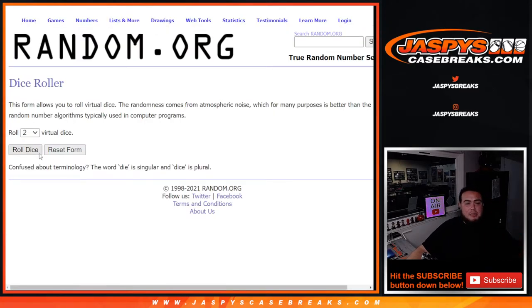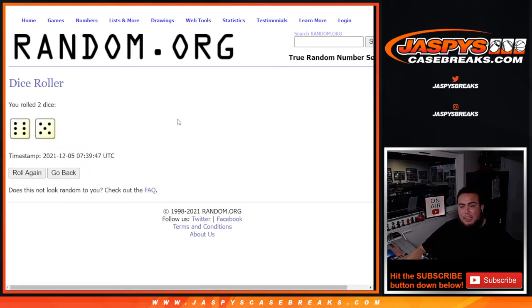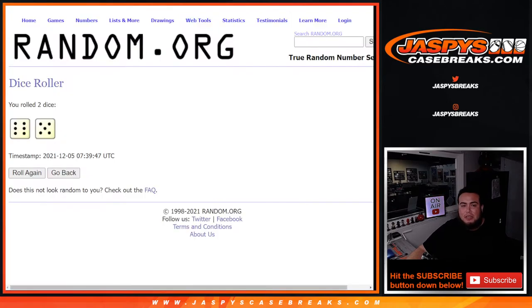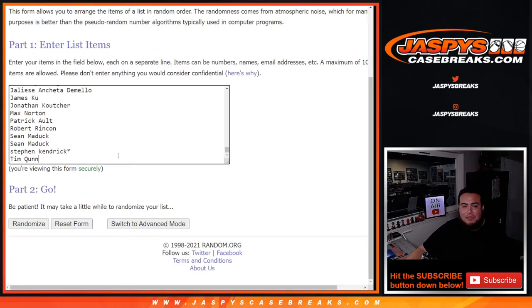Now we're going to randomize the customer names. The dice rule is 11 times 6 and a 5. The top four will win something — of course number one being the grand prize at $1,200. Good luck, everyone — 11 times 6 and a 5.